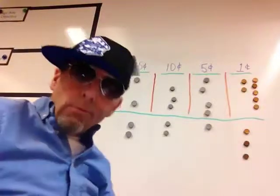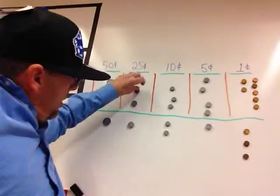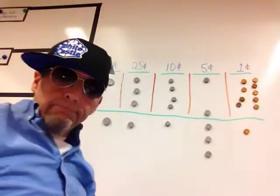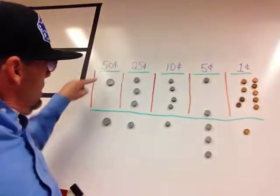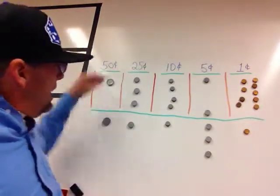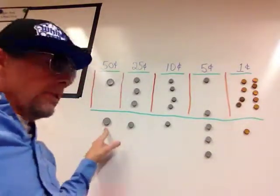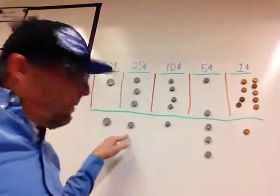Let me throw in one more thing. Last one — ready? Are you sure? This is 50. First thing I say is 50, it's the biggest one I got. Now I got to add 25. Let's see if I remember: 25, 50, 75. Yeah, let's try it again: 25, 50, 75.